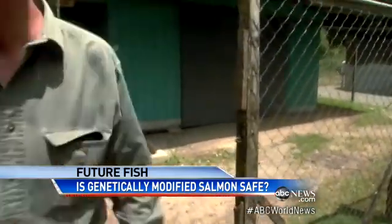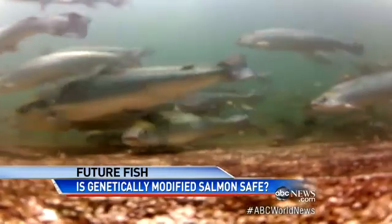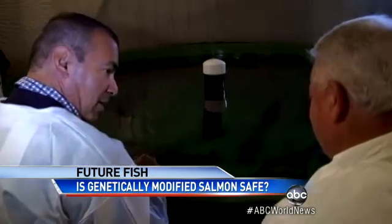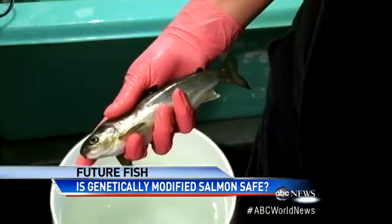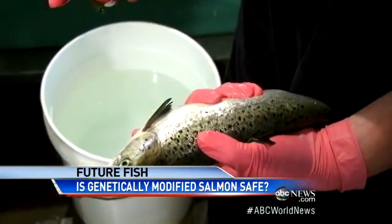ABC News is the first to see up close and actually taste this mysterious fish. FDA scientists have ruled it as safe as food from conventional Atlantic salmon. This is what they call Frankenfish — these are very healthy, beautiful Atlantic salmon. The big difference? Size. This is a one-year-old Atlantic salmon dwarfed by the new genetically altered salmon of the same age.